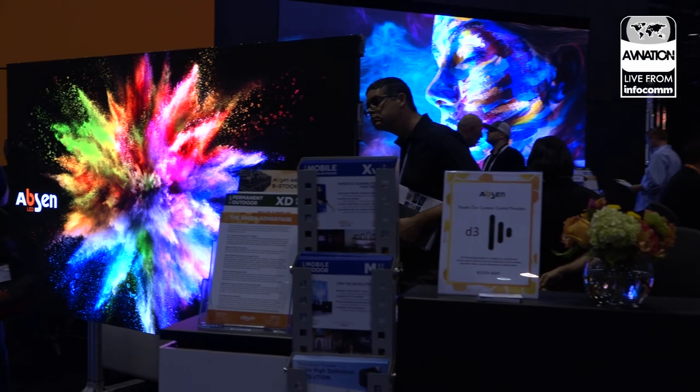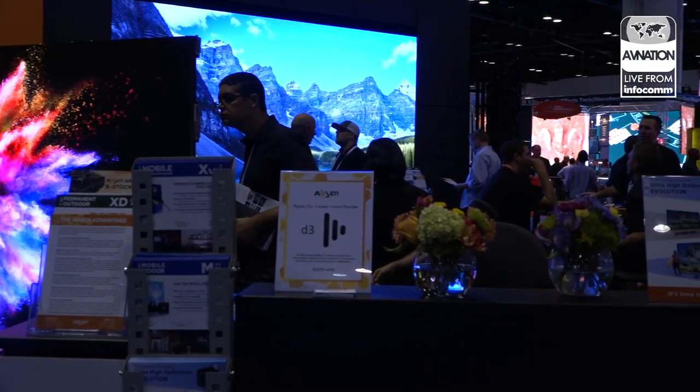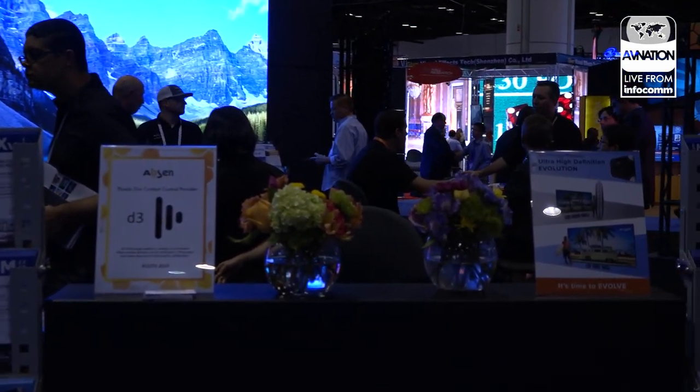We can do some creative things with our products, which is really exciting. And then we have our new A2715 product, which is actually not out yet, but we're doing a sneak peek — it's live here and it looks great. It's a 1.5mm, and we also have it in a 1.2, a 1.9, and a 2.5. It's going to be a prime product, especially when you're looking at replacing those LCD video walls, because you can replace them with LED and it's going to use the same VESA connections.